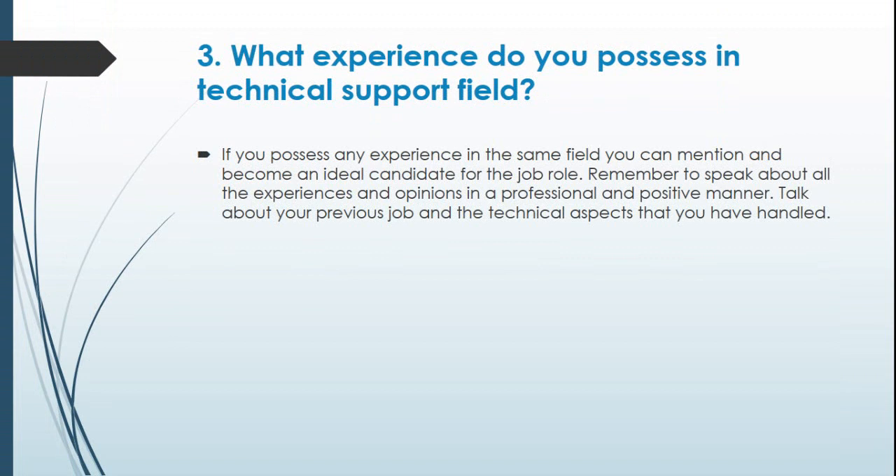Question 3: What experience do you possess in the technical support field? If you possess any experience in the same field, you can mention it and become an ideal candidate for the job role. Remember to speak about all your experiences and opinions in a professional and positive manner. Talk about your previous job and the technical aspects that you have handled.